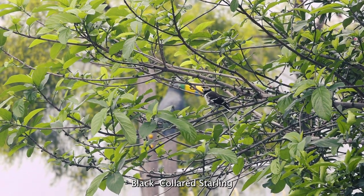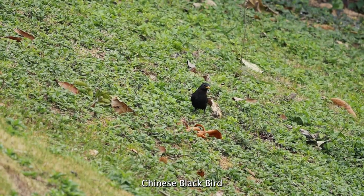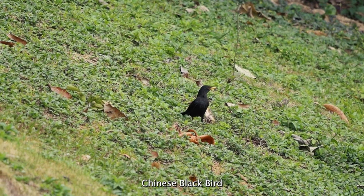There are many other interesting species of birds living in school. I wasn't able to capture all of them, but here are some more examples. Enjoy.